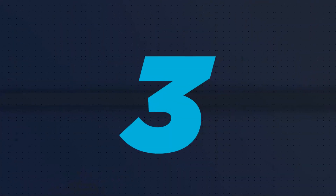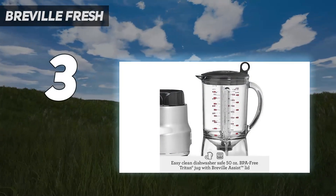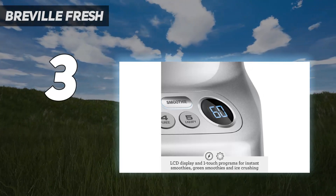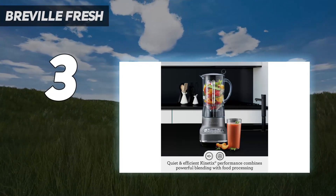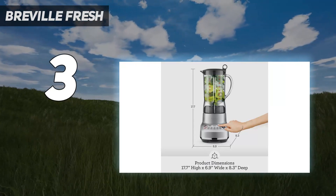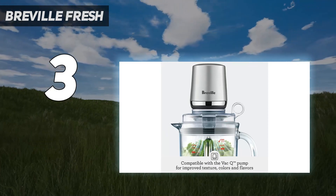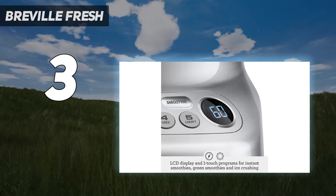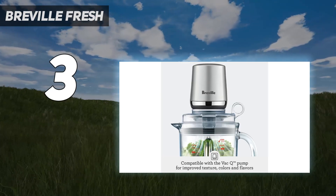At number 3: the Breville Fresh and Furious. We were very impressed with how well this blender performed for its great price point. The green smoothie setting yielded a smooth and creamy texture with no sign of fibrous kale or spinach. This blender also has a regular smoothie button which will provide you with a juice bar-quality smoothie in one minute. In our tests, this blender pureed soup to a silky smooth texture and produced a mighty fine margarita as well. The Fresh and Furious is easy to clean, and the jar and lid are dishwasher-safe.